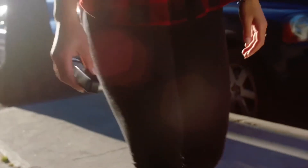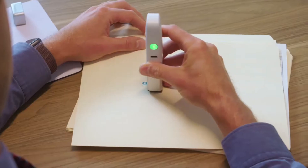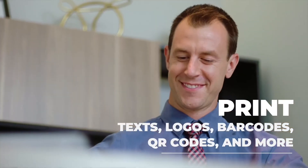At CELPIC, we believe in both form and function. We designed the P1 to be lightweight and compact while harnessing high-quality printing power. Print text, logos, barcodes, QR codes, and more to present a professional and polished look at your next meeting.